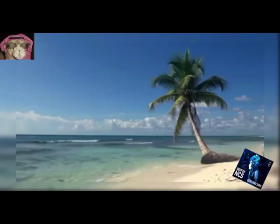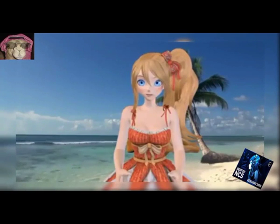65. Facerig and Noctvrox. Facerig is a program that enables anyone with a webcam to animate themselves.